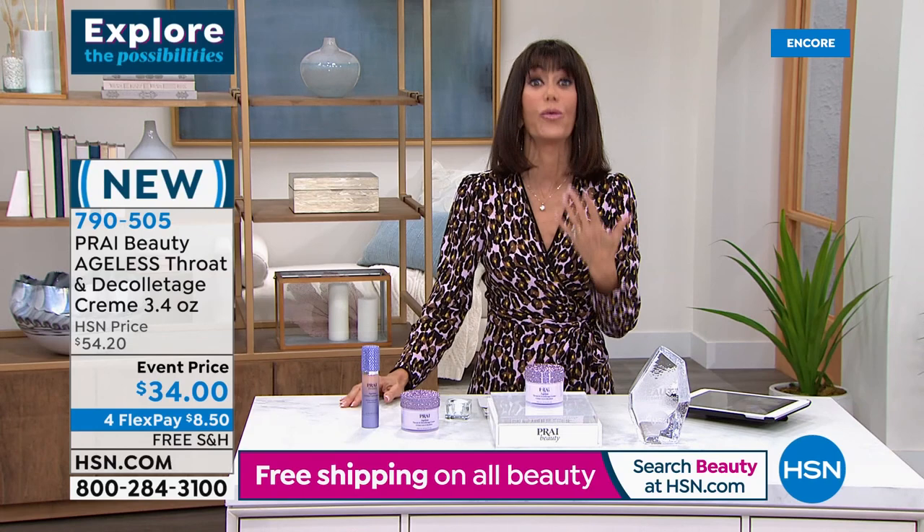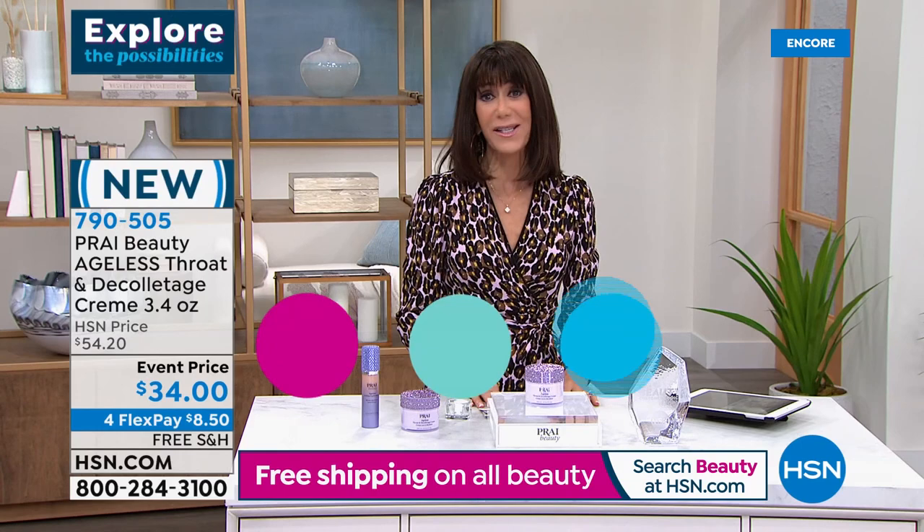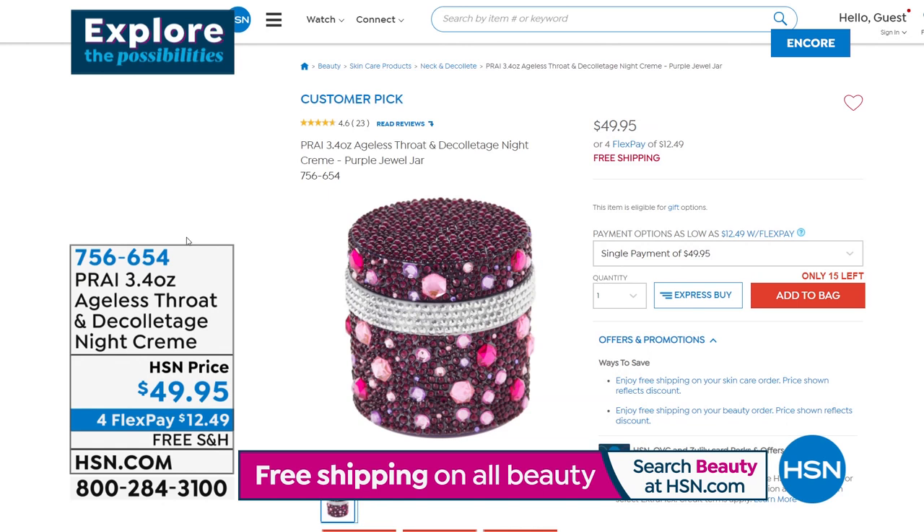Definitely stay here — something coming up at the end of the hour that I had to tell you about ahead of time, because it's another one of our favorite creams here with Kathy: it is the super size of the Ageless Throat Night Cream.